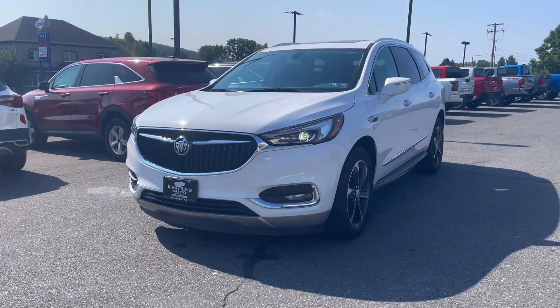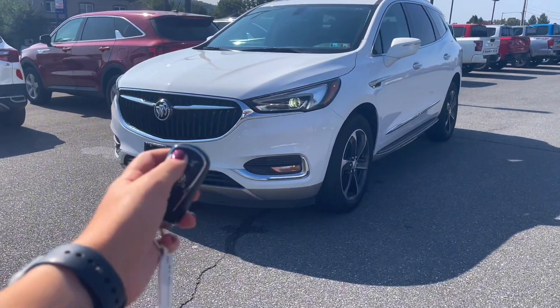Hello and welcome back to Rocky Ridge Auto. Today I will be showing you a few fun features about this Enclave Essence.